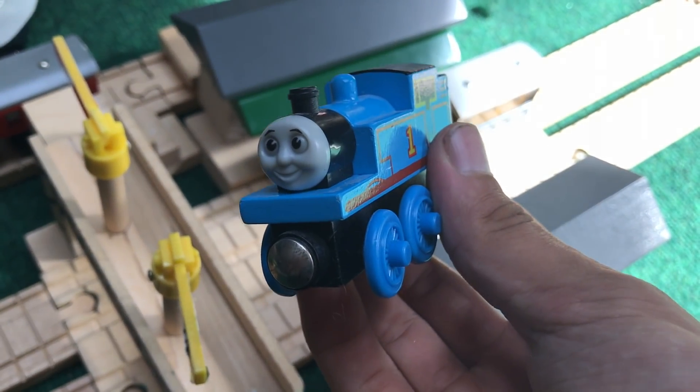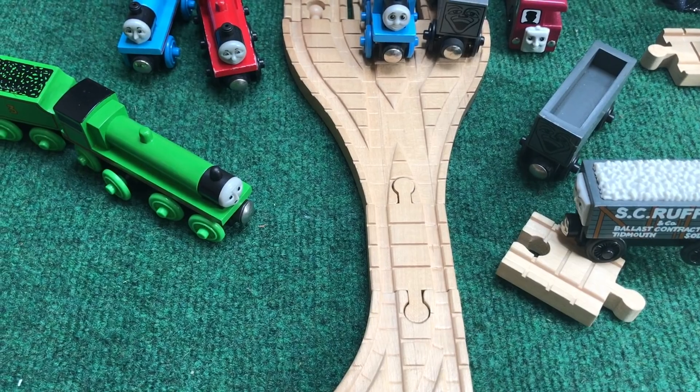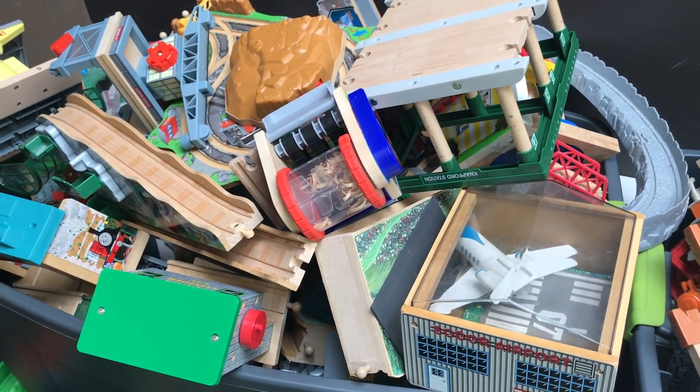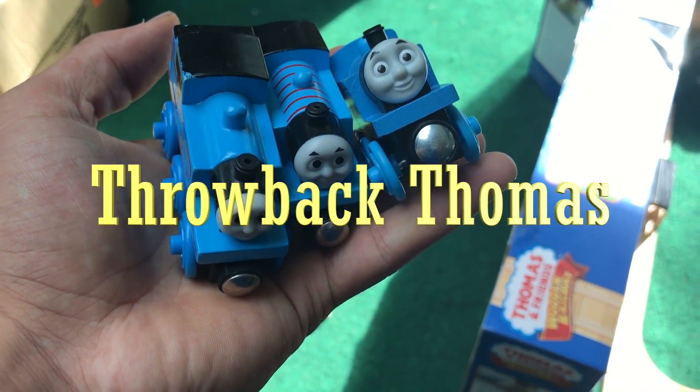The Thomas Wooden Railway is sadly ending. With incoming Thomas Wood, it's easy to look upon the glory days of the once was. In this series, we'll be taking a quick look at items and purchases that truly represent the brand's name. This is Throwback Thomas.